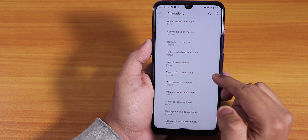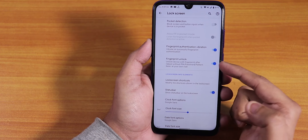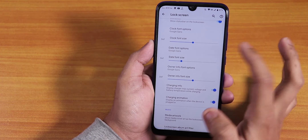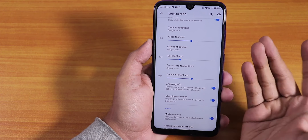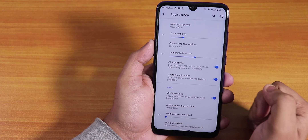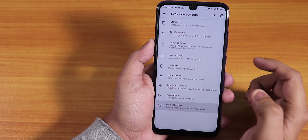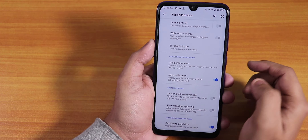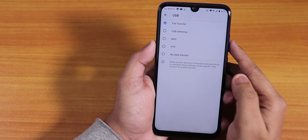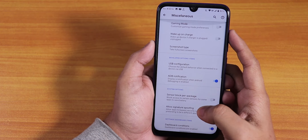In the lock screen, we have the always-unlock-with-fingerprint-scanner option which is really great. There are clock font size and font-changing options, date font-changing options, charging info, charging animation, and a media artwork option — so a lot of customizations in the lock screen. In misc, we have gaming mode, wake-up-on-charge disabling, screenshot type, and USB configuration default to file transfer.